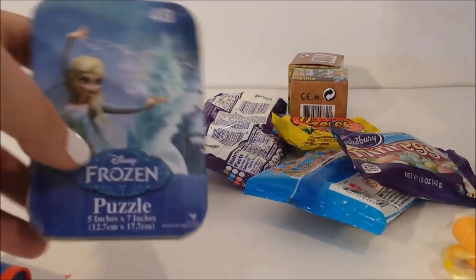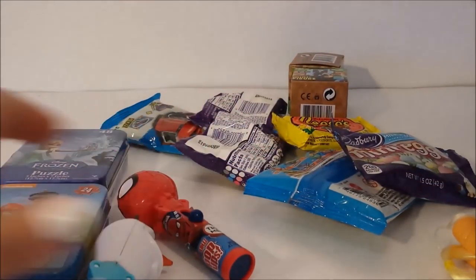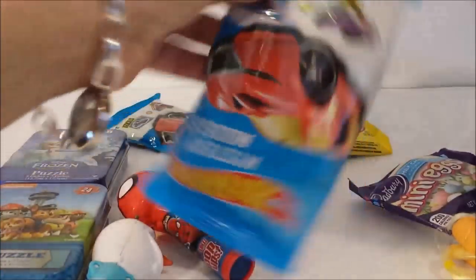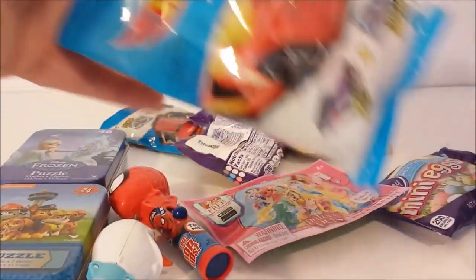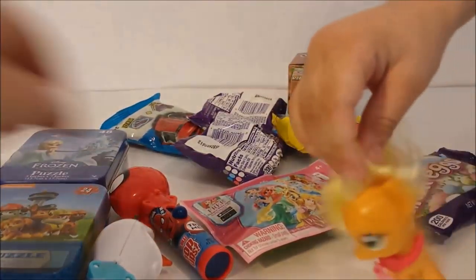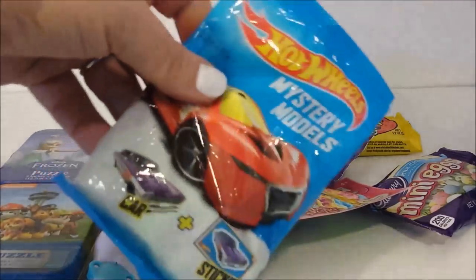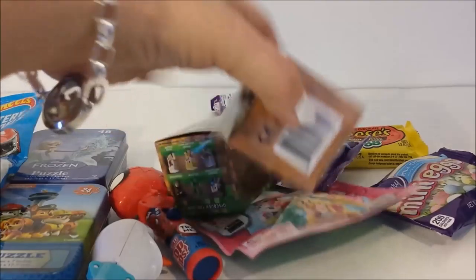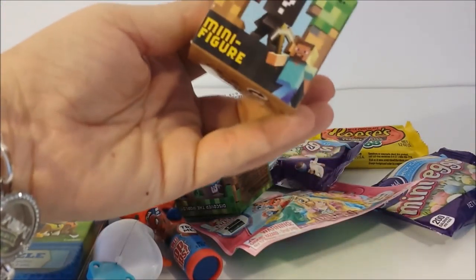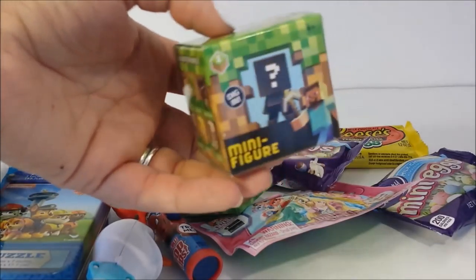We also got a Frozen puzzle and a palace pet, some more candy, another mystery model pillow pack, and two Minecraft blind boxes that we're going to be opening. I'm so excited to see what's in them.